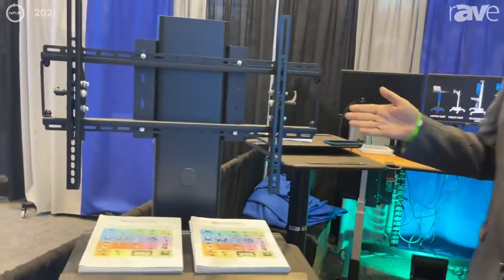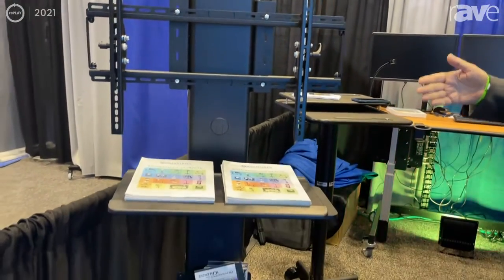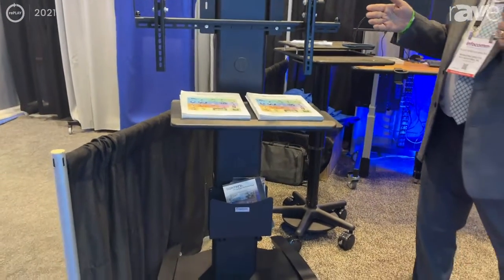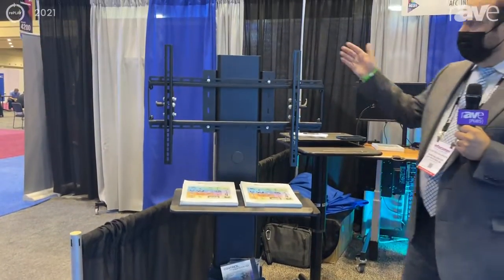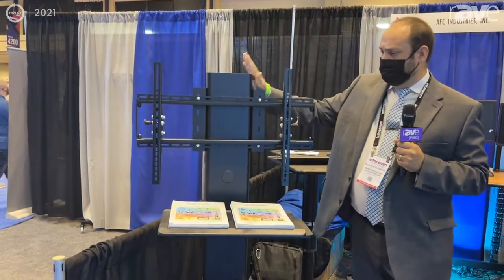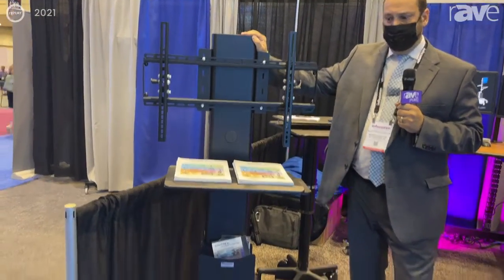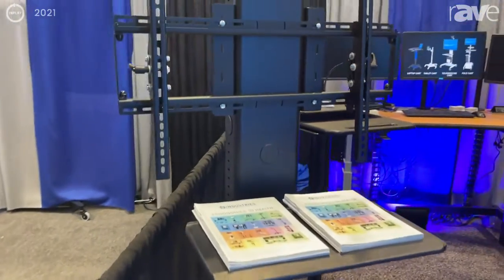I'll start with the AV TV monitor stand. This is custom-built. We are a manufacturing company so we can build any size and specification that you require. Our standard materials are steel, so we form and fabricate our carts out of steel. They're very strong and robust and they're not going to break down on you.